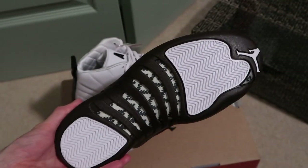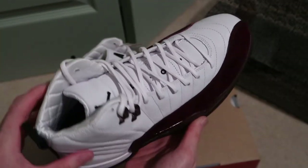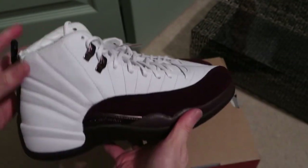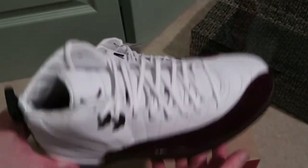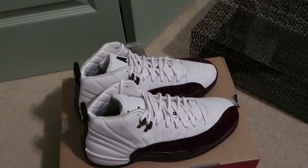Great quality. Let me know what you guys are feeling or not. These are fire. Jordan 12's, Alma Moneers — quick pick up. Subscribe for more videos and I'll see you guys in the next one. Peace.